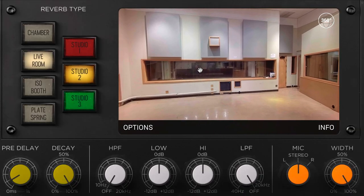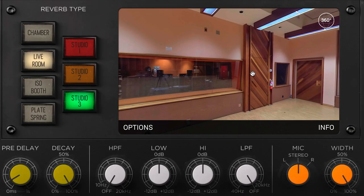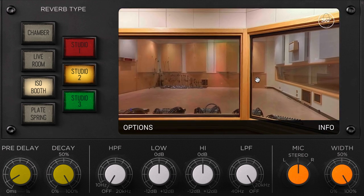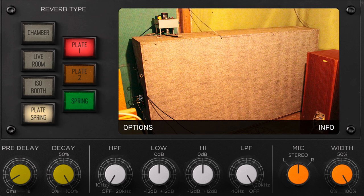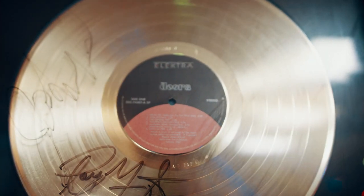So you have the sound of these rooms, but not only do you have the sound of these rooms and the isolation rooms — all of which are unique and really quite special — you have the chambers and the plates available. And of course the chamber in Studio 1 is the Doors' vocal sound.